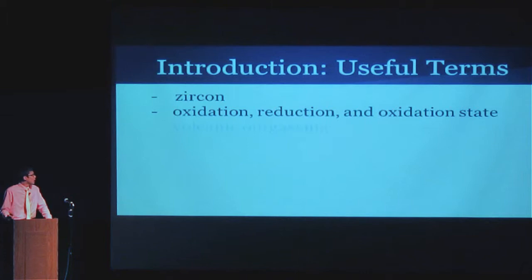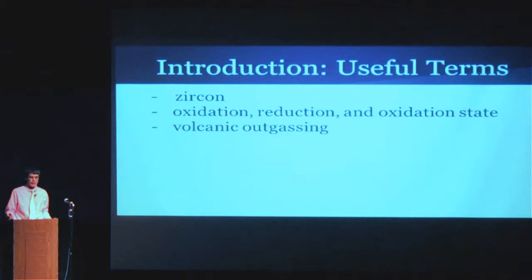One final term I need to define is volcanic outgassing, which is pretty fundamental to this presentation. Volcanic outgassing is a method prevalent in studying the formation of the early atmosphere on Earth. The prevailing theory is that the atmosphere was largely created by volcanoes erupting and spewing gas into the atmosphere, and that gas would be either oxidizing or reducing as per the mantle's oxidation state.